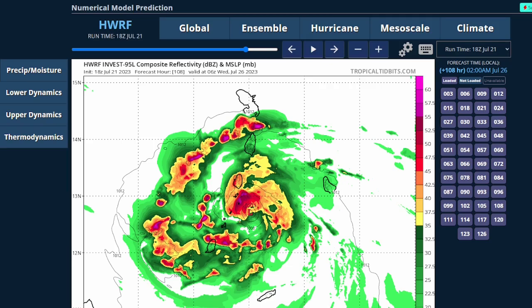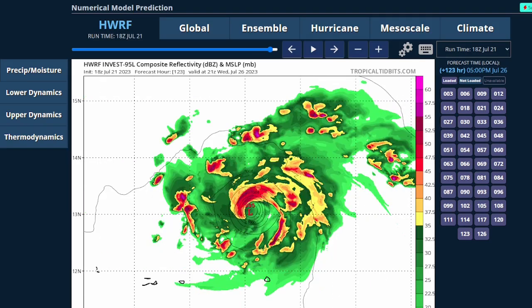After hitting the Lesser Antilles, the model has it continuing to strengthen to around a 995 millibar system, which is probably a strong tropical storm.